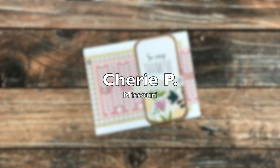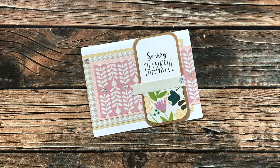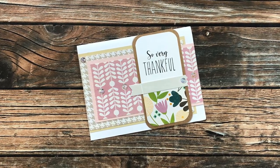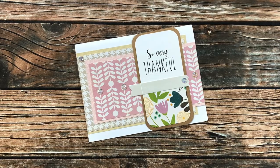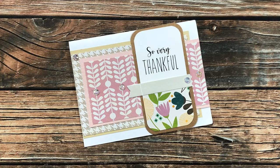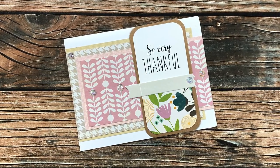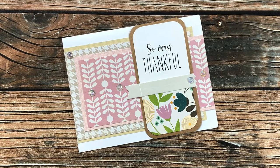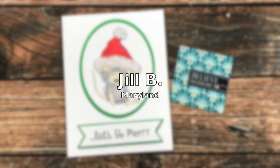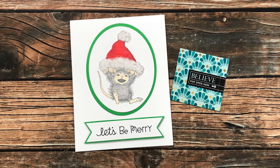Sheree P of Missouri is another Show Us Your Sheet Load newbie. She sent in this lovely card using the January 2021 layout — I especially like how she rounded the corners on that vertical strip, that is so fun. Sheree said she's using sheet load of cards to help use up her patterned paper stash. Same here, Sheree, same here.